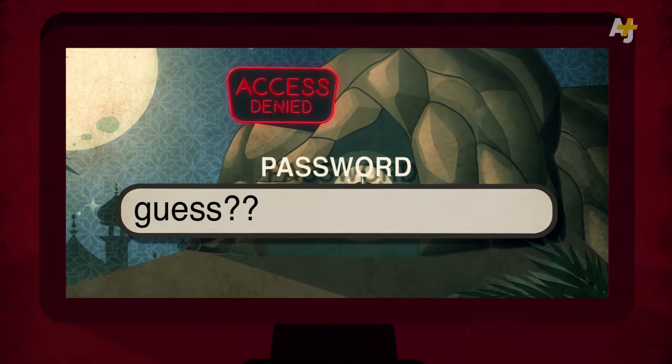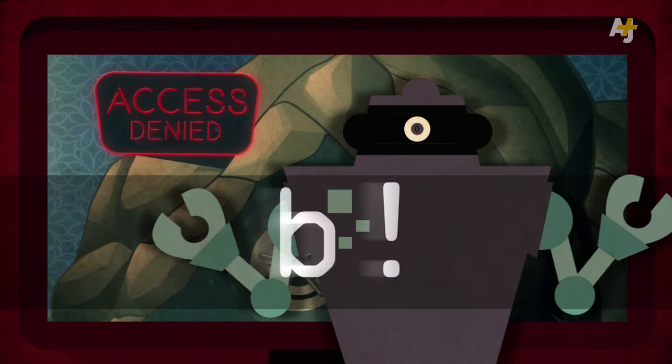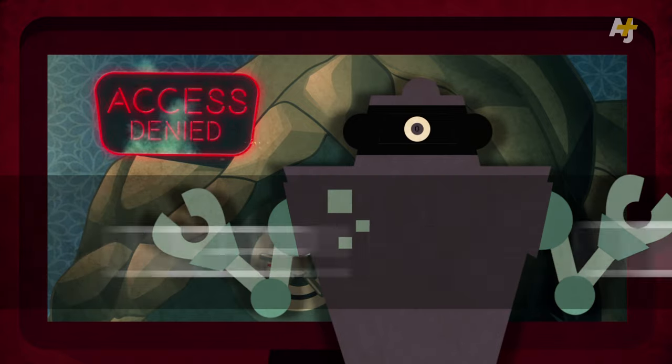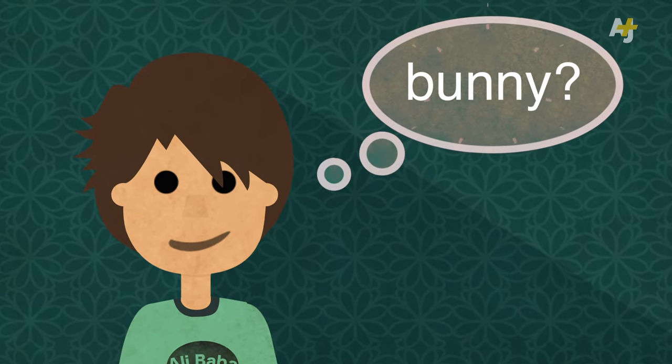The trouble is, attackers don't just guess passwords — they use computer programs to guess passwords for them, and they can guess millions of passwords a second. The truth is that as humans, we're too predictable, even when we're trying not to be.